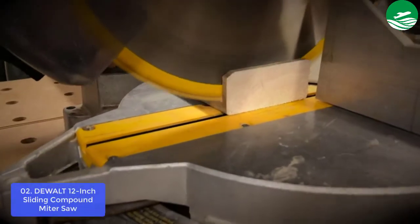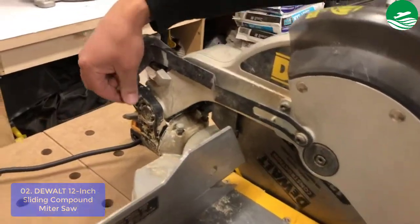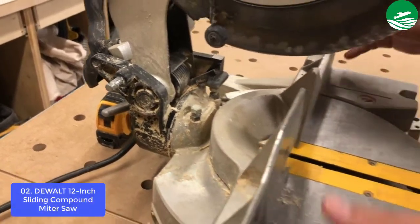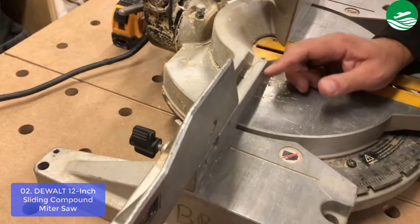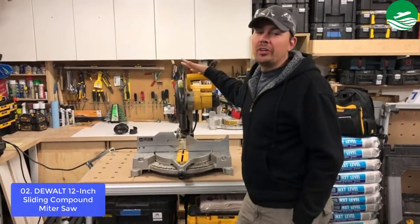List number 2: Dual Miter Saw. The 12-inch double bevel sliding compound miter saw has a 15-amp engine and an incorporated XPS crosscut positioning system for adjustment-free, precise cut line indication. Tall sliding wall support handles 7-1/2 inch of nested crown and 6-3/4 inch of base molding vertically.